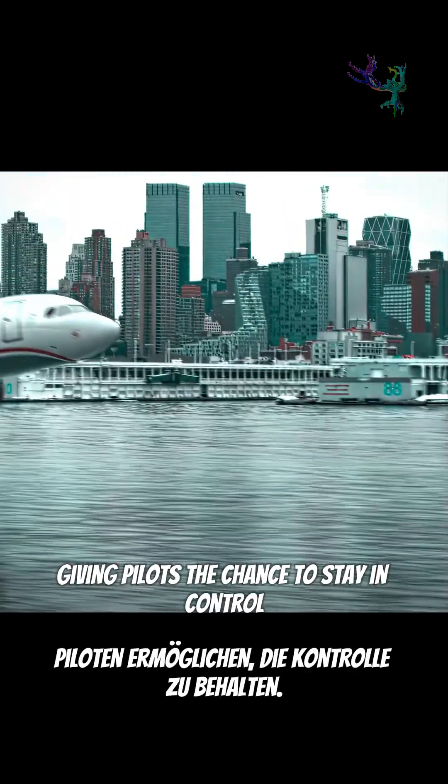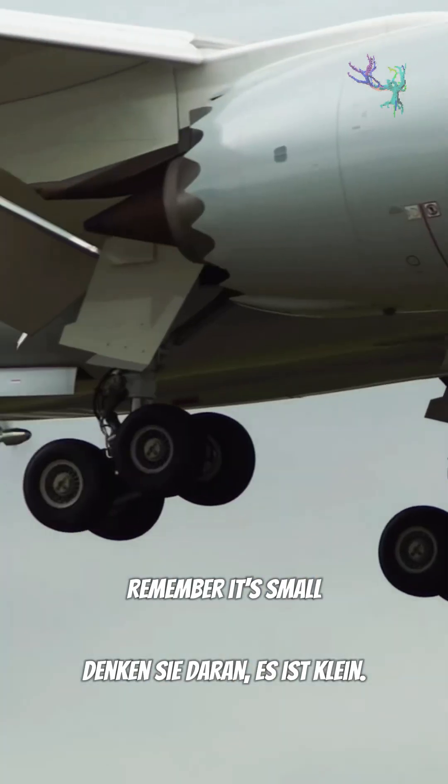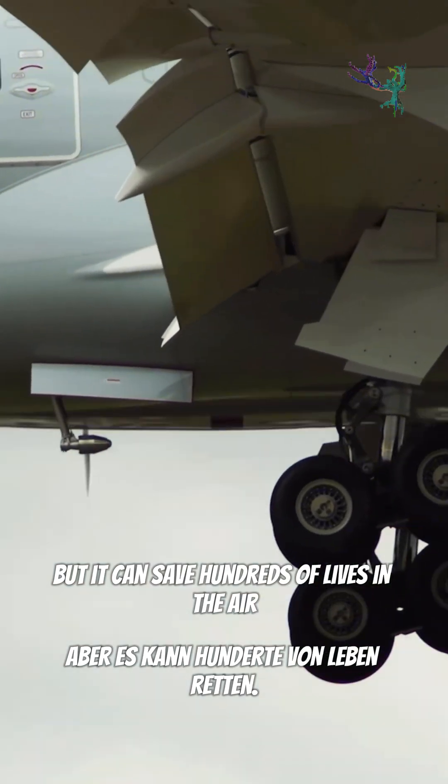Giving pilots the chance to stay in control and make a safe emergency landing. So next time you hear about the RAT, remember it's small, but it can save hundreds of lives in the air.